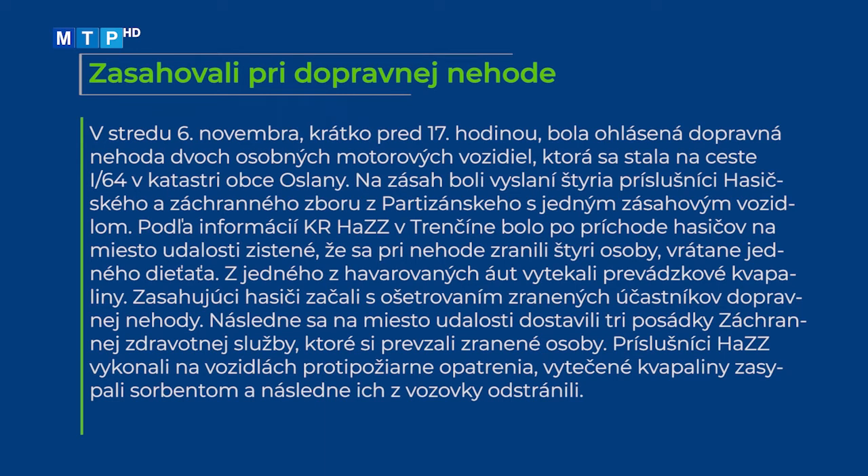V stredu 6. novembra krátko pred 17. hodinou bola ohlásená dopravná nehoda dvoch osobných motorových vozidiel, ktorá sa stala na ceste I/64 v katastri obce Oslany. Na zásah boli vyslaní 4 príslušníci hasičského a záchranného zboru z Partizánskeho s jedným zásahovým vozidlom. Pri nehode sa zranili 4 osoby vrátane jedného dieťaťa. Z jedného z havarovaných aut vytekali prevádzkové kvapaliny. Zasahujúci hasiči začali s ošetrovaním zranených, následne si ich prevzali tri posádky záchrannej zdravotnej služby. Príslušníci vykonali protipožiarne opatrenia, vyteč ené kvapaliny zasypali sorbentom a odstránili ich z vozovky.